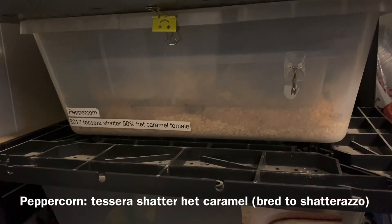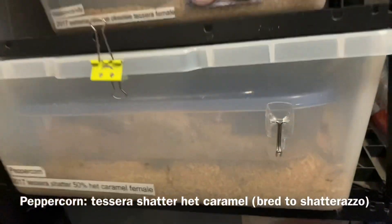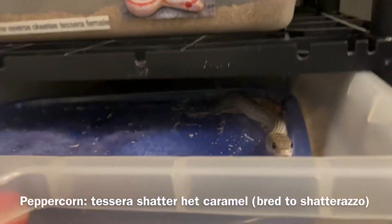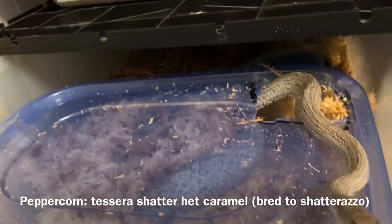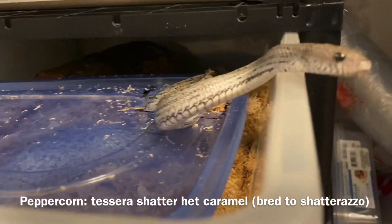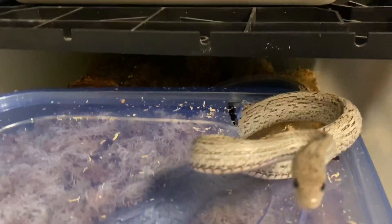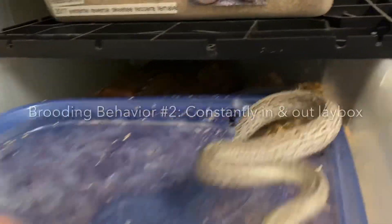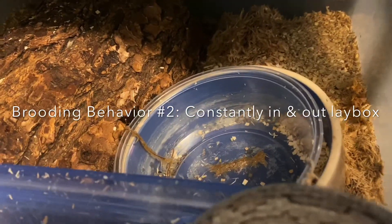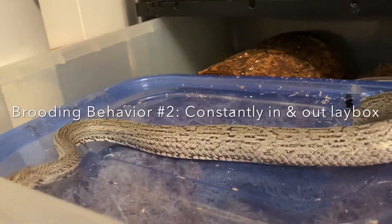Switching over to a corn snake — this is Peppercorn. She is 11 days post pre-lay shed. I find corns usually go about 10 days, hogs about 5, with some variation — I've had as much as 12 days in a hog and 17 in a corn. You can see she is also very broody. She's making a mess. I keep having to close the lid to her tub and take care of her water, which is dumped again.